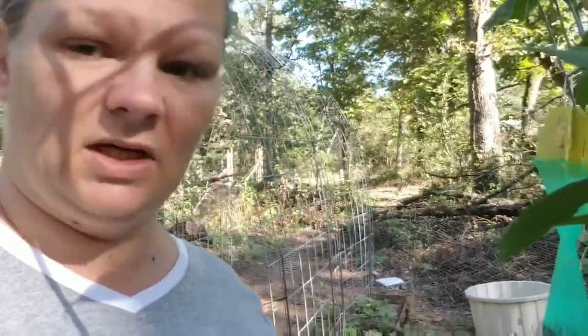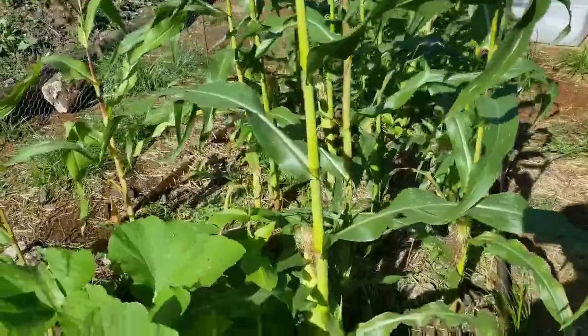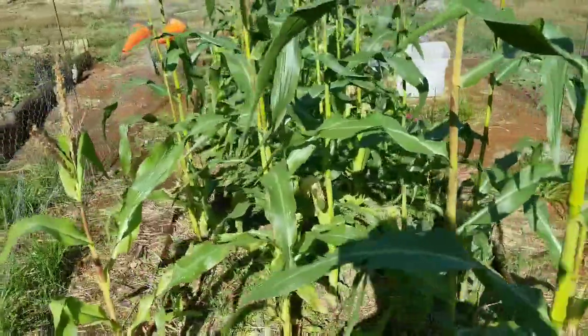We have some cucumbers that made it through the heat. And we got corn — it is my biggest fall crop that I put in this year.